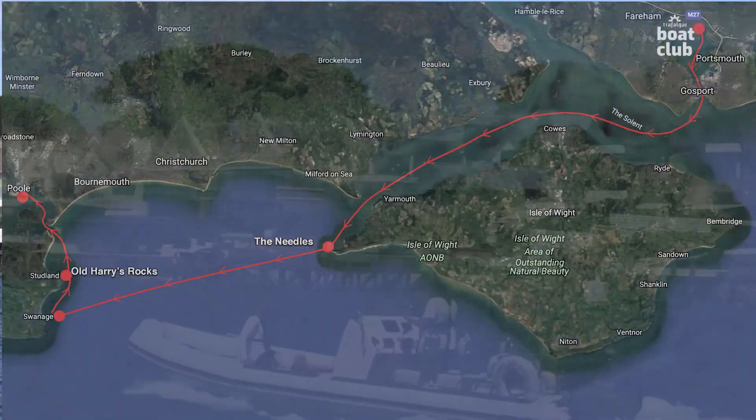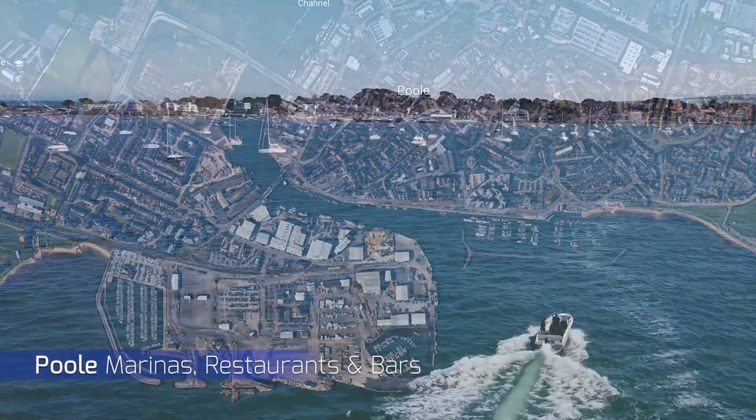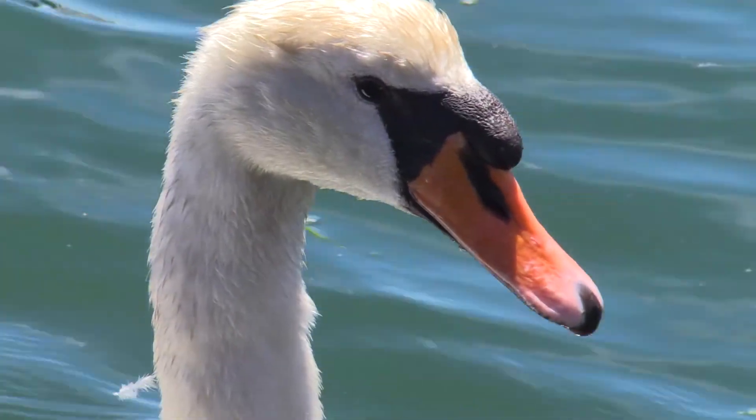Poole was our next stop, with some fabulous views of Sandbanks as you cross over the chain ferry entrance. A bit further down the channel, you can moor up and take a walk around and treat yourself to the best.